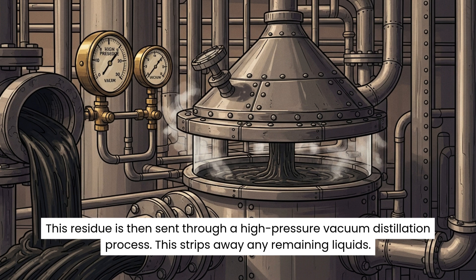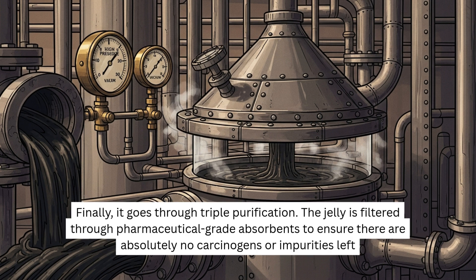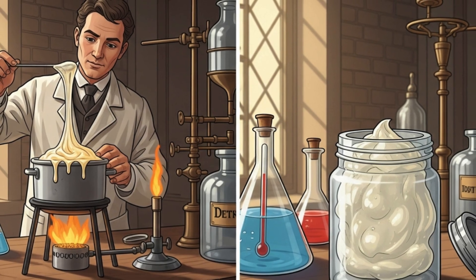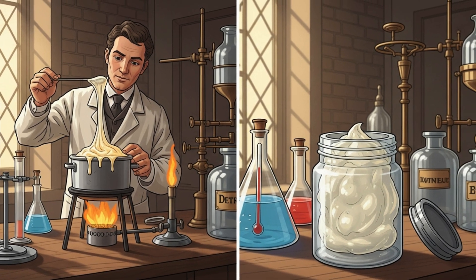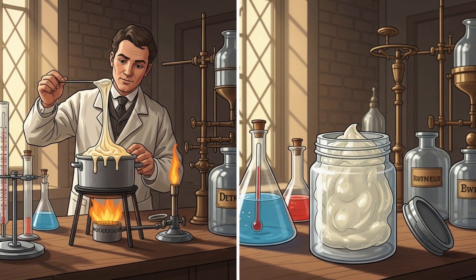This residue is then sent through a high-pressure vacuum distillation process, which strips away any remaining liquids. Finally, it goes through triple purification — the jelly is filtered through pharmaceutical-grade absorbents to ensure there are absolutely no carcinogens or impurities left. It is melted, tested for consistency, and cooled into the famous gel structure that melts at exactly body temperature.